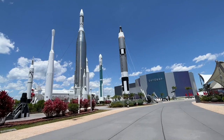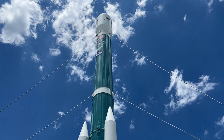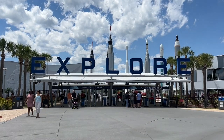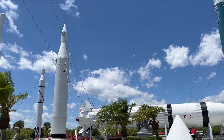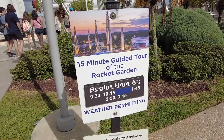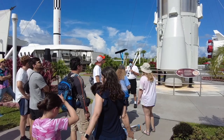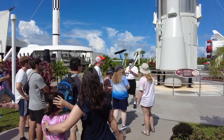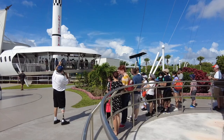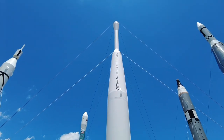A garden of a different kind showcases engineering feats of technology back at the main campus. Just inside the entrance gate is the Rocket Garden, featuring giants from the Mercury, Gemini, and Apollo programs. At different times throughout the day, an expert is on hand who relates interesting stories about the early days of spaceflight and answers any questions you might have. Clear out your camera roll — you'll definitely be taking lots of pics here.